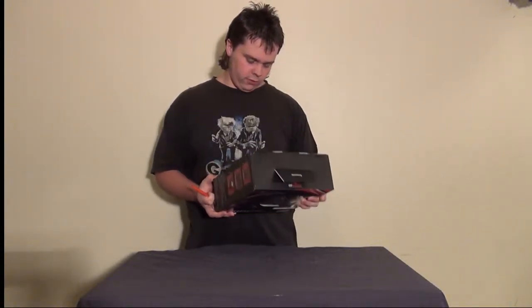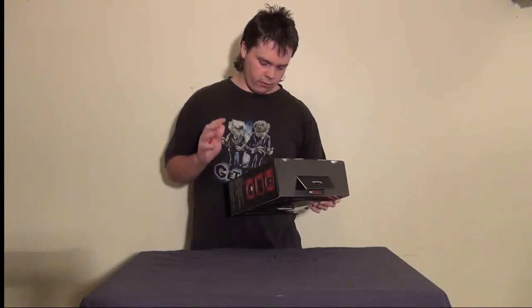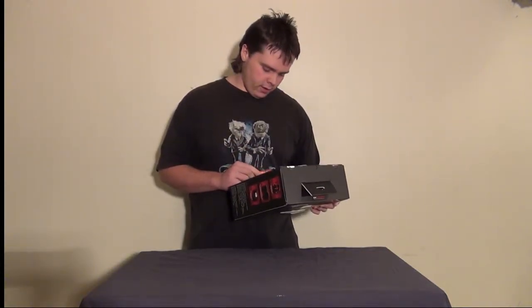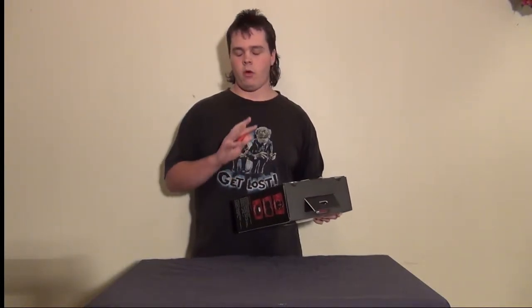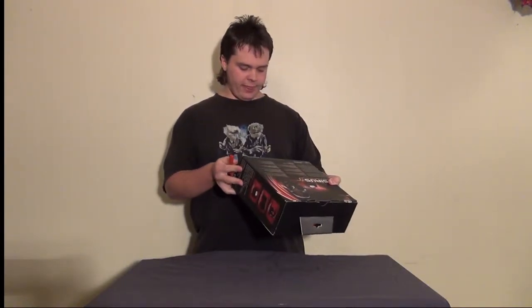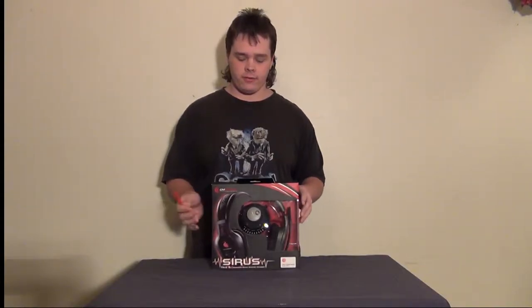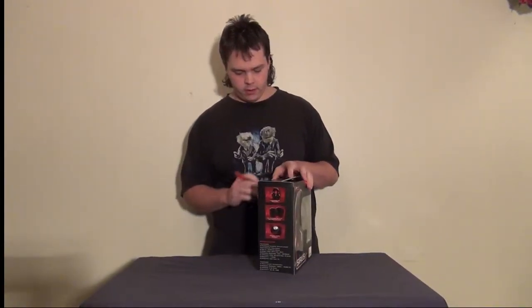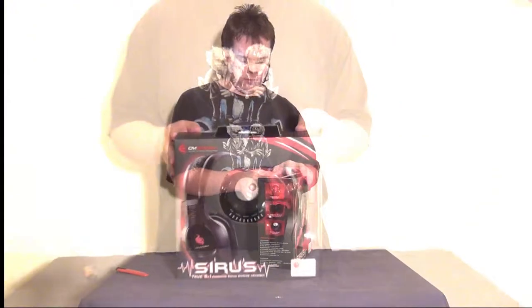Features on the back of the box: True 5.1 surround sound; on the fly rear, center, and front speaker control for maximum sound customization; interchangeable ear cups with breathable audio and noise cancelling; microphone with LED indicator — a very nice feature to have; dual gold-plated USB connectors for improved signal quality. There's debate as to whether gold plating really makes a difference, but it is a nice feature. So we're going to go ahead and unbox this thing — hopefully this will help you decide whether or not these headsets are right for you.